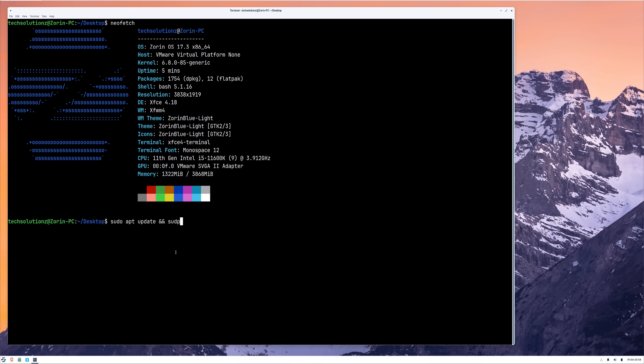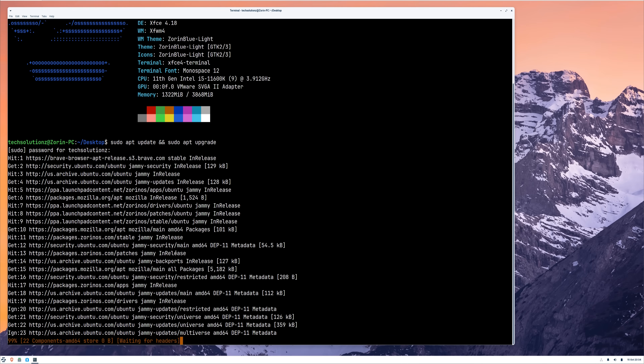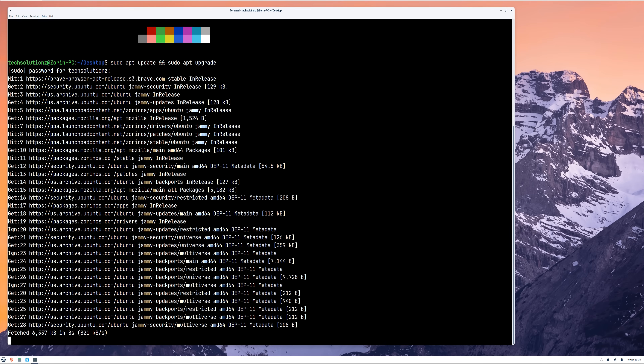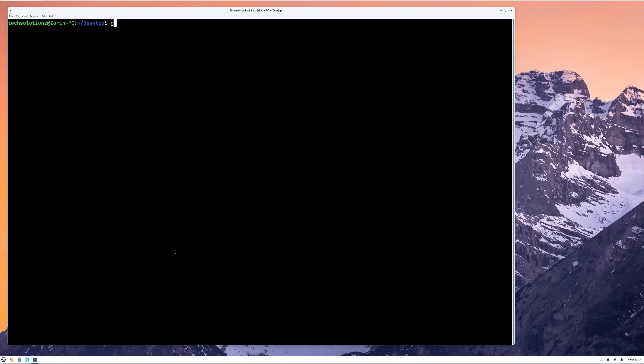This process might take a little while, depending on your internet speed and how long it has been since you last updated your system. Once the update process is complete, we'll move on to modifying the repository files.